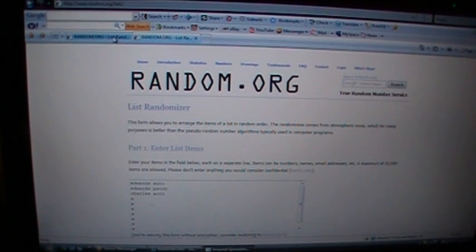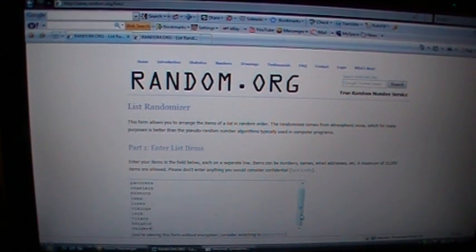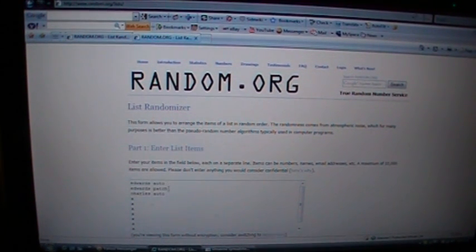Here's our random for the hitless teams in Unique Football. We had 11 hitless teams: Chargers, Panthers, Steelers, Broncos, Rams, Lions, Vikings, Jets, Titans, Bengals, and Raiders. The three hits are the Trent Edwards auto, Trent Edwards patch, and the Jamal Charles auto, plus eight X's. Hit it three times as usual.